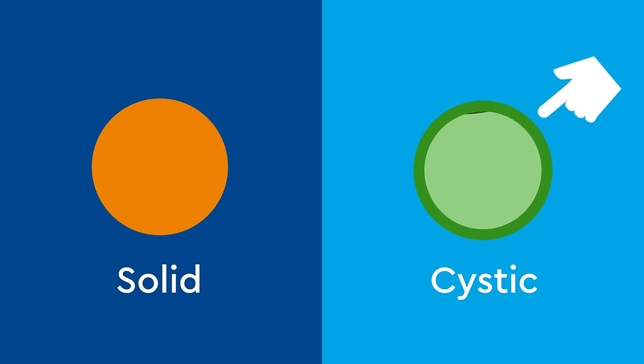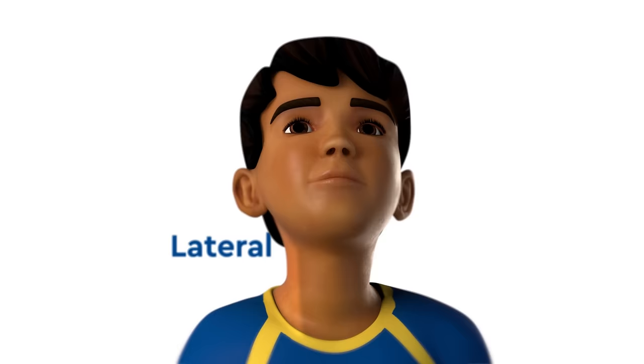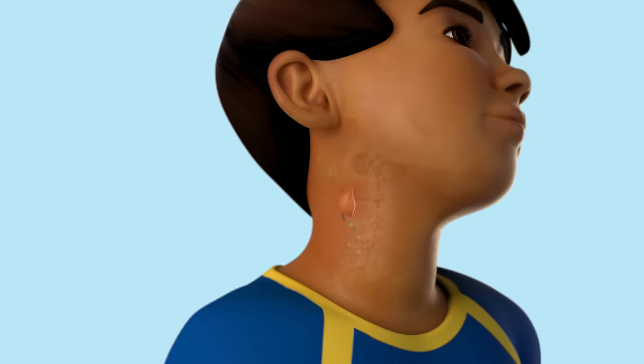Neck masses can be central, on the front of the neck, or lateral, on the left or right side of the neck. A swollen lymph node is an example of a lateral, solid neck mass.